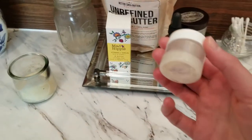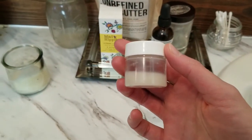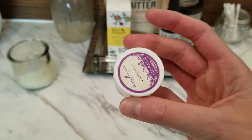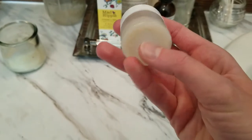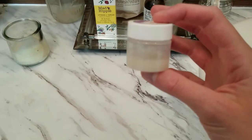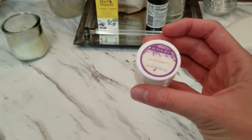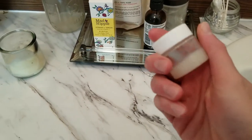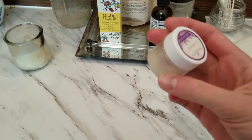This is just a lip balm made out of shea butter, coconut oil, and maybe beeswax. This was given to me and I really like it. I wish I could find the recipe because it's not made with mineral oil or petroleum jelly, and that's really important to me — I don't want any of that stuff on my body.